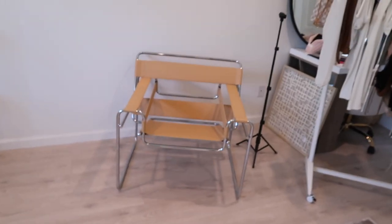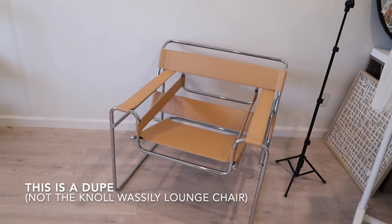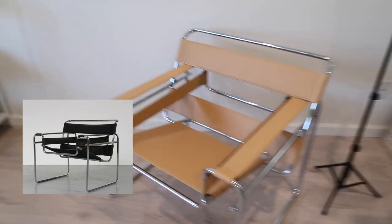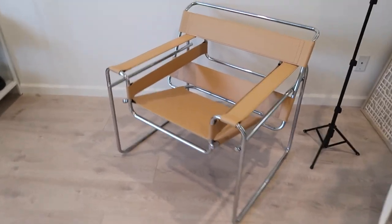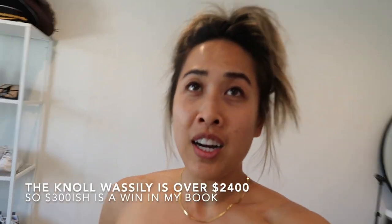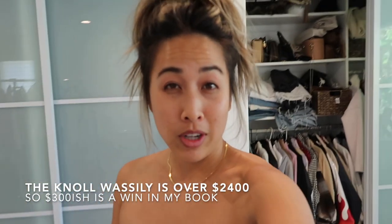This chair is obviously a huge commodity — it's all over Pinterest. The black one is what most people have, but I love the tan one; I think it's so pretty and it's actually very comfortable. I sit in it during the mornings a lot when I'm just having my coffee. I got it off Overstock and it came out to like $300-ish.